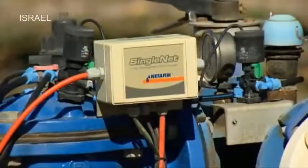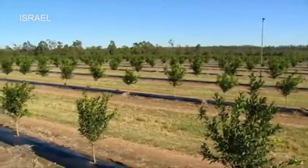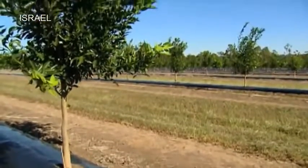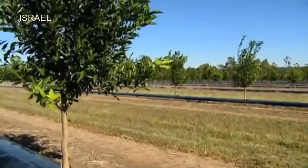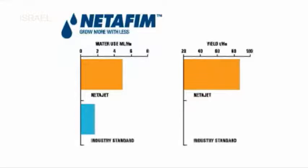With the growth of the lemons, we went from one mil in diameter per week to two mils per week, which is double. And it gives me an opportunity to introduce, with the automation, pulse irrigation into the orchard. This year, I used 5.1 megs of water per hectare to produce 86 tonnes. Industry standard is six to eight megs per hectare for 40 to 50 tonnes.